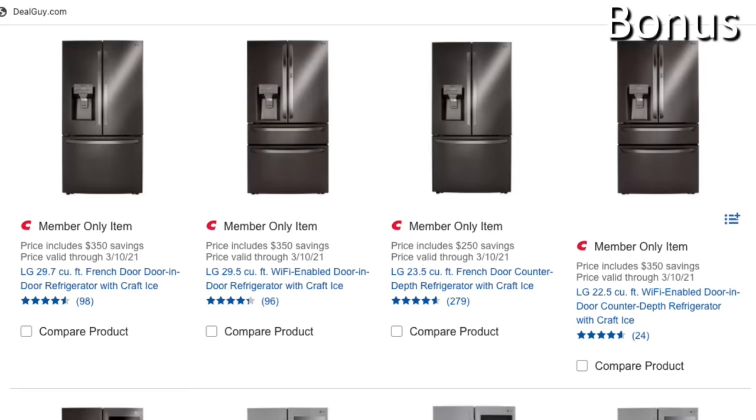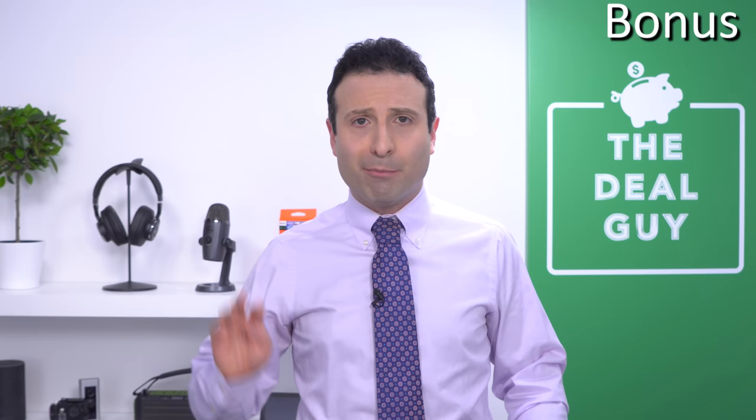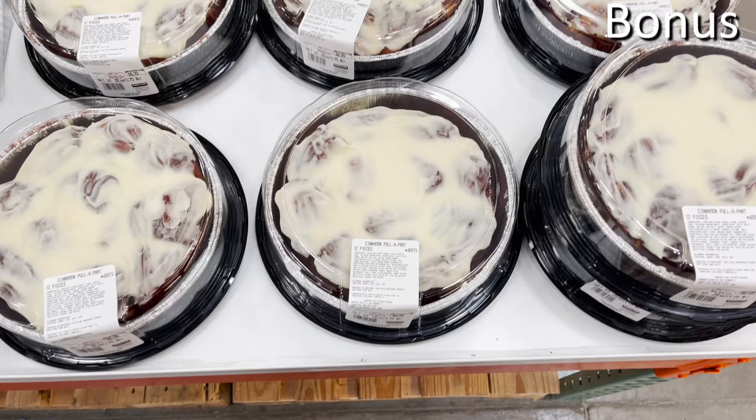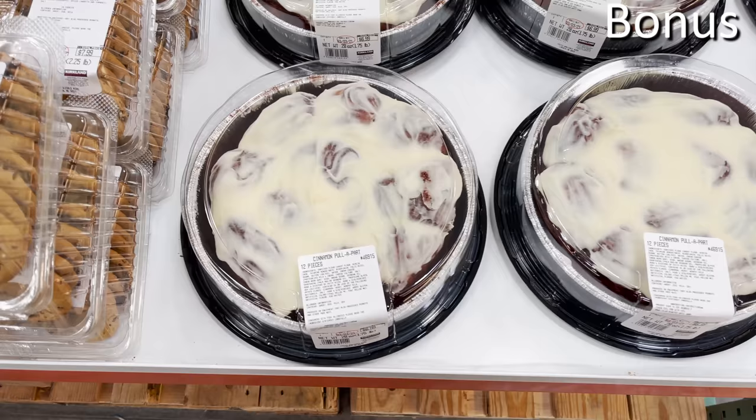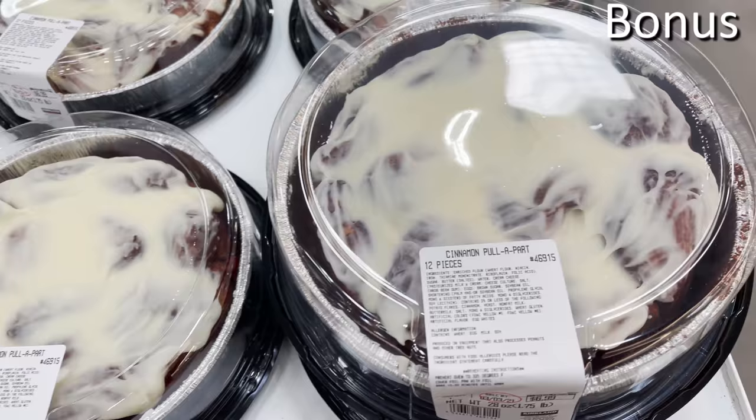Bonus number four: a $6.99 bite of heaven. The cinnamon pull-apart desserts are back at Costco with widespread availability in March and are absolutely delicious — especially if you're my two-year-old daughter, who decided to share it with her clothing and the couch.